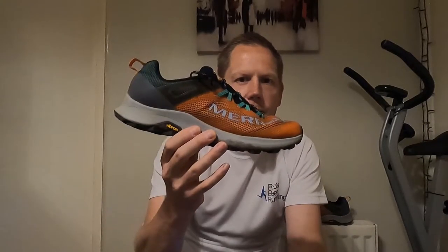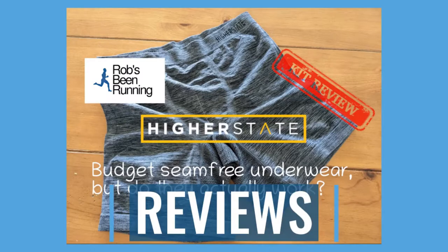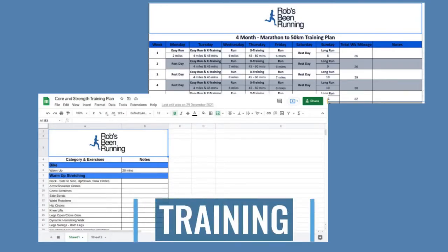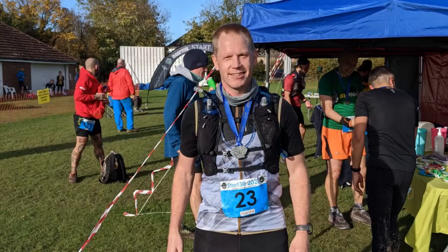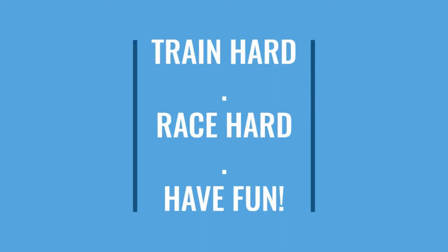It's shoe review day and today we are looking at the MIRAL MTL Long Sky. Hi Ryan, Rob from Robson Running. Hope you are doing well out there, staying safe and training hard. Spring and summer is upon us and lots of races coming up. I'm training hard for mine and going onto my third ultra of the year, looking forward to that at the beginning of July, but more about that later.